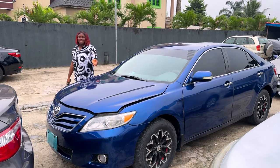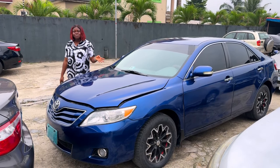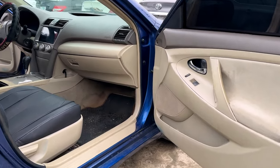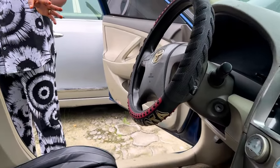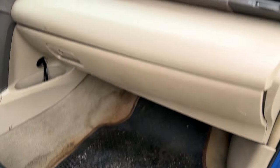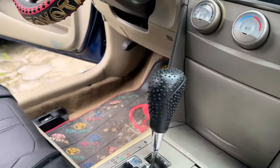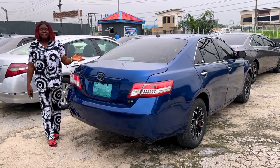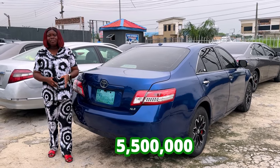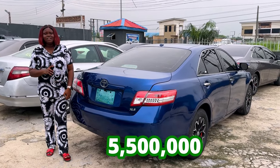This is the 2008 Toyota Camry Nigerian used, 4 plugs. Very sound. AC, engine, gear okay. The interior is so neat. It has the reverse camera. The AC is working. The back seat is also okay. Complete buy and drive, nothing to fix. And this is the back view of the 2008 Toyota Camry 4 plugs. Going for 5.5 million, slightly negotiable.